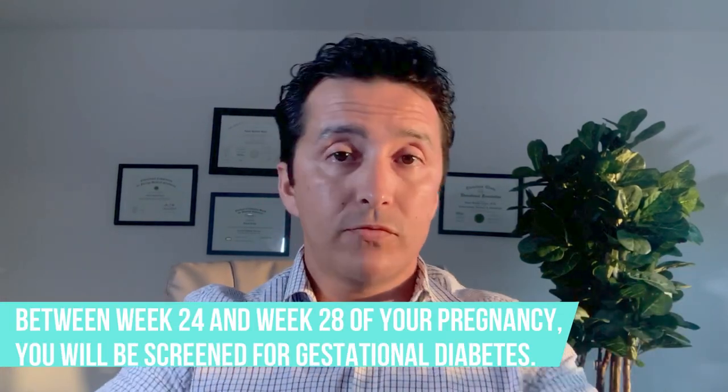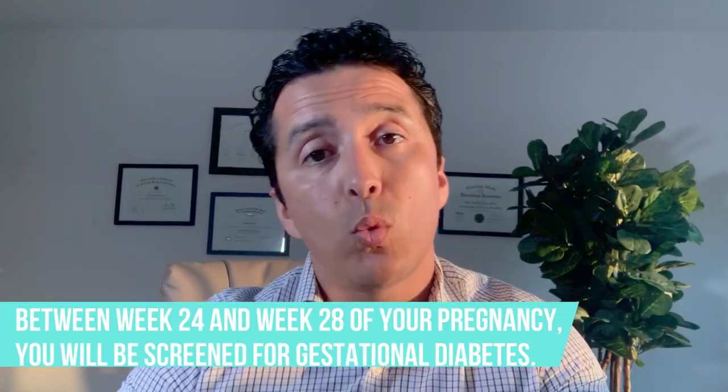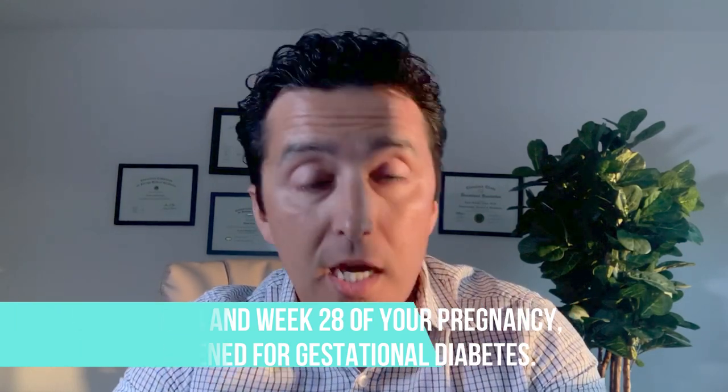Now let's move on to some definitions of gestational diabetes and how to manage it with diet. Most of the time your doctor will test you for gestational diabetes — unless you have a history of it or already have diabetes — between week 24 and 28. At that point, if you are positive, they will start monitoring your blood sugars more often.